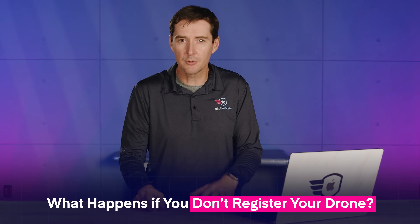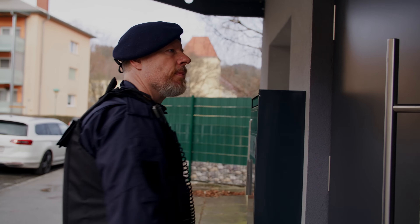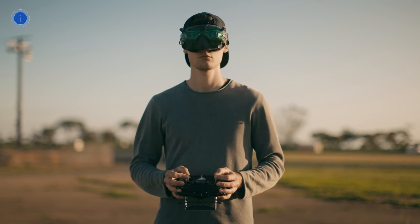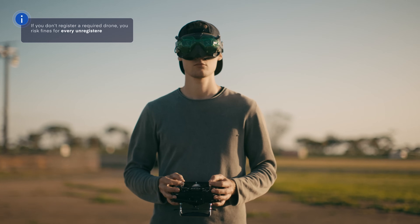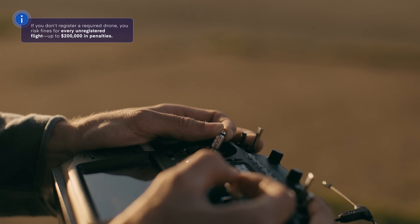If you decide not to register a drone that is required to be registered, what happens? Is the FAA going to come break down your door? Probably not. But you do risk being fined for every single flight that occurred without registration. Fines could be up to tens of thousands of dollars — not worth it when the fix is only $5.